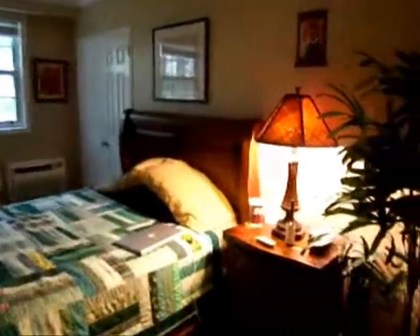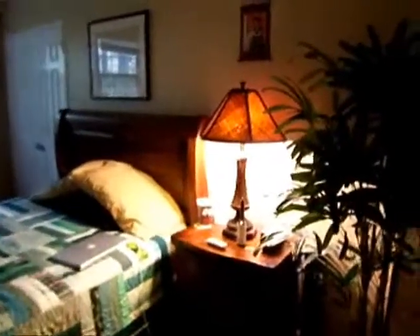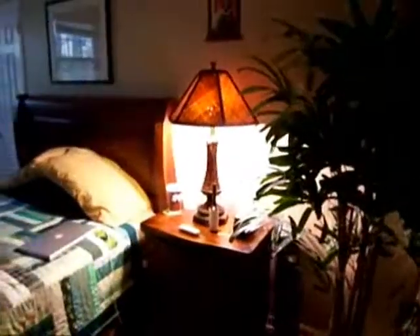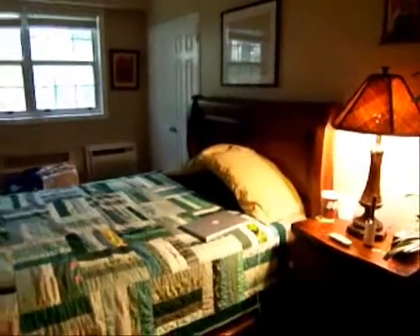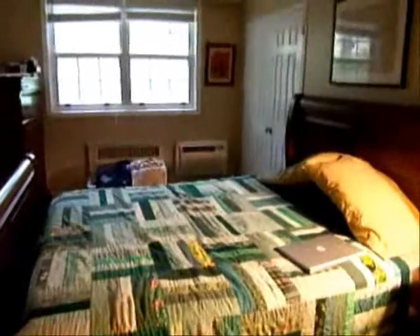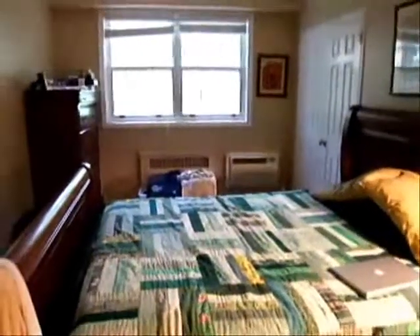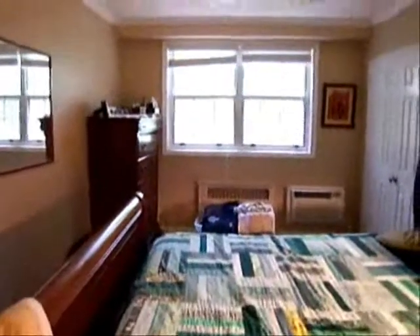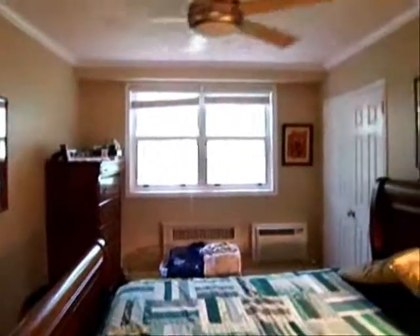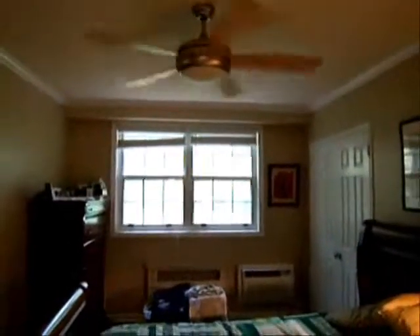Next, we're going to head into the spacious bedroom. Included in the rental is the bed, this small bedside table, and the bedroom lamps. The dresser in the corner will also convey with the unit. This room also features a nice ceiling fan in addition to the air conditioning to help keep you cool on those hot summer nights.